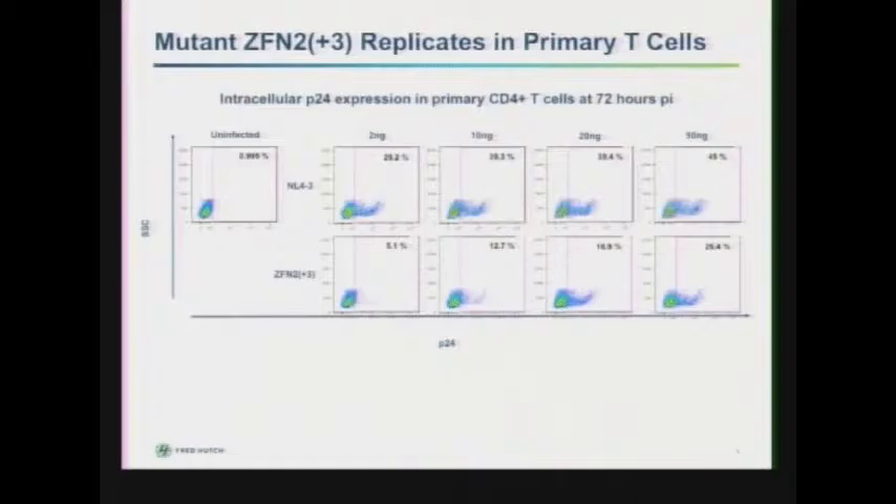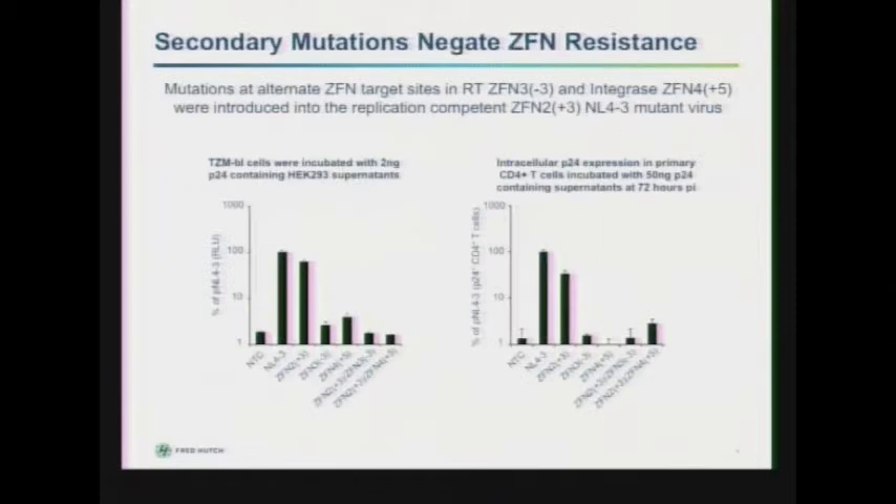We wanted to see if this was observable in a relevant cell line. We took primary activated human T cells and infected them with increasing levels of p24-containing supernatant from wild-type NL4-3 or the mutant virus, then assayed intracellular p24 levels as a readout for infectivity. You can see dose-dependent levels of p24 expression with both viruses, but with the mutant virus at a lower level — it does retain infectivity in primary T cells.